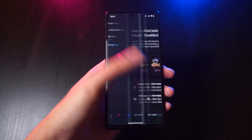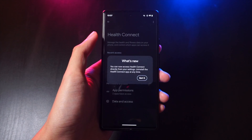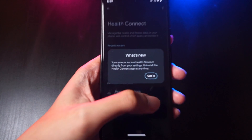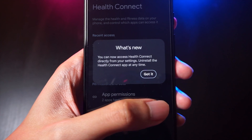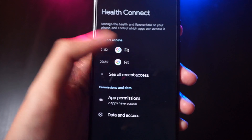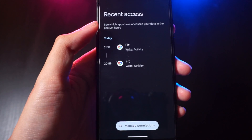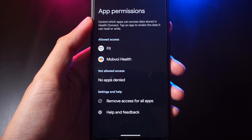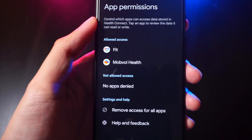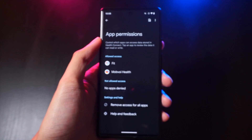We also get updates to the Health Connect feature on Pixel phones. Using Health Connect, you can integrate supported apps which track your health and fitness, as well as apps that record data from your wearables — you can access them all under the Health Connect app. With this, we also get more control over our user data. Health Connect makes it possible to keep an eye on the kinds of data that your apps access when keeping track of your health metrics.